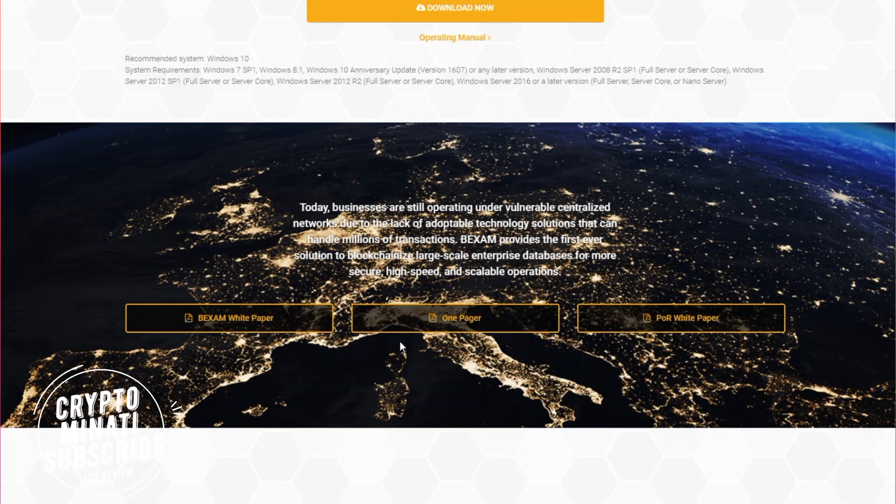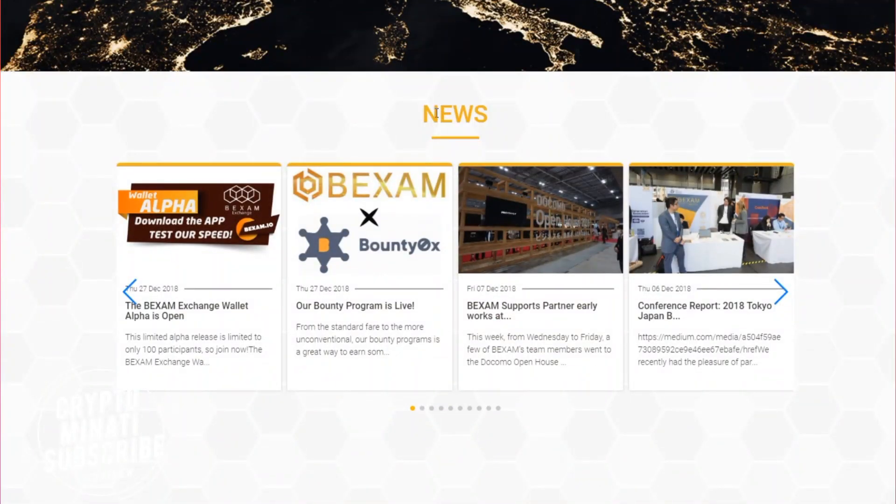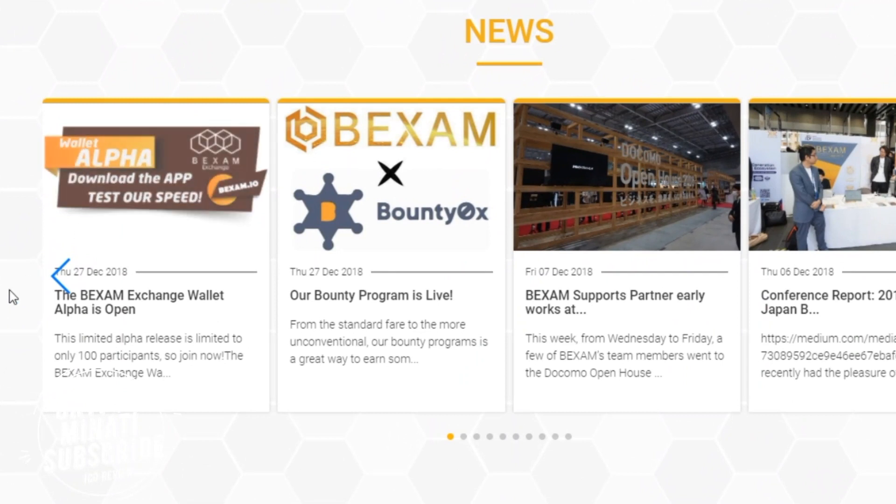You can give it a chance — download and test it, and learn how it works and what the BigXAM platform does. You can also read their white paper; links are in the description below along with their social media accounts and website. Let's move on to another section — you can see the wallet alpha download on the screen right now.